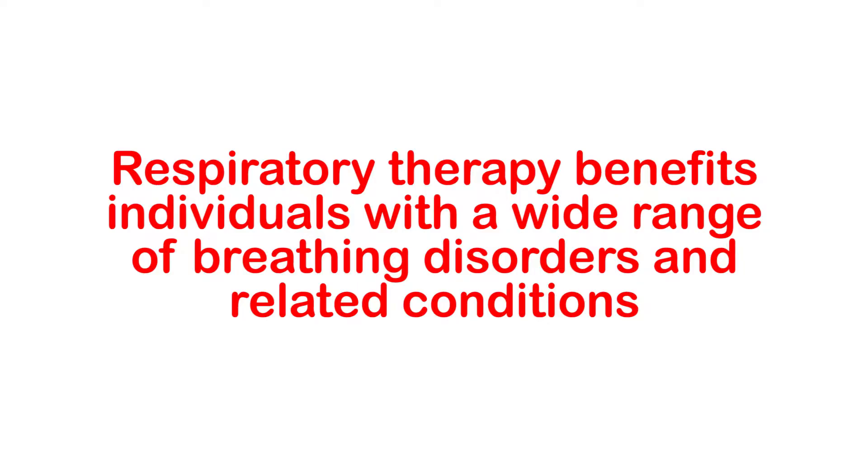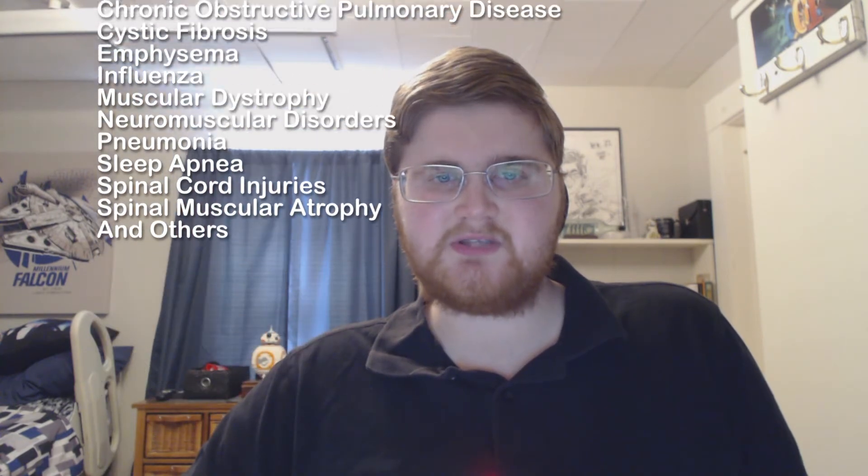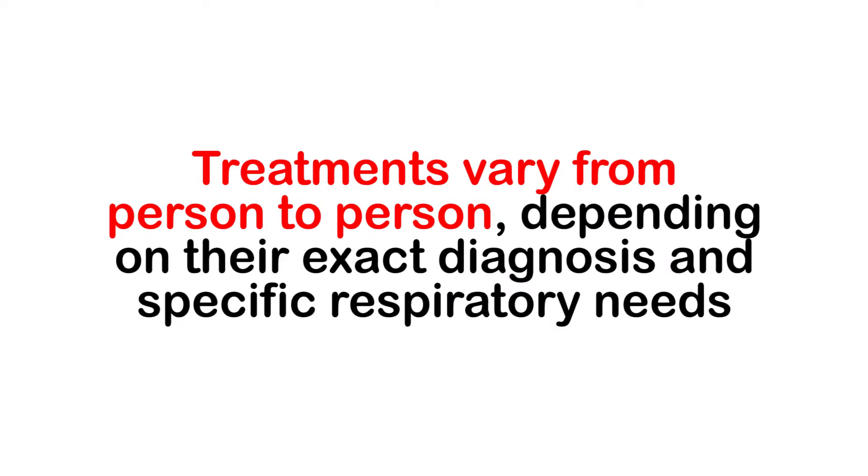Who benefits from respiratory therapy? Respiratory therapy benefits individuals with a wide variety of respiratory disorders and related conditions. These may include cystic fibrosis, muscular dystrophy, neuromuscular disorders, and spinal cord injuries. Of course, treatments vary from person to person depending on their exact diagnosis and specific respiratory needs.